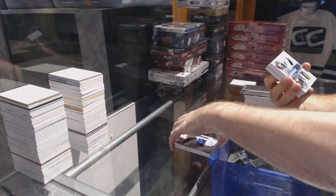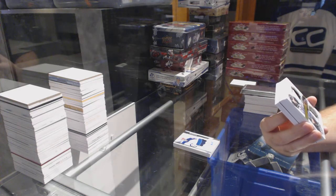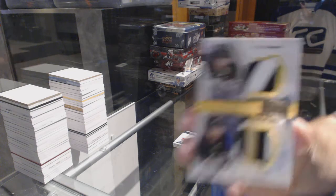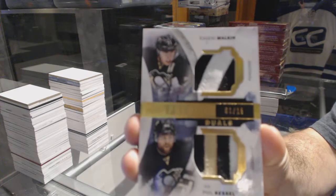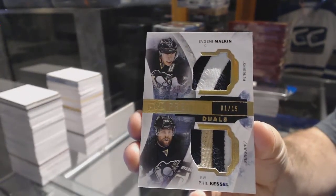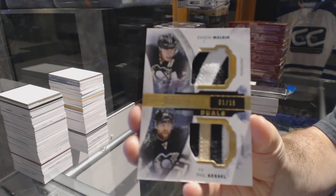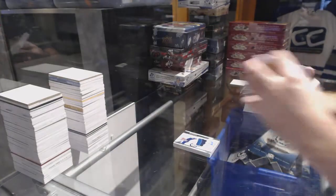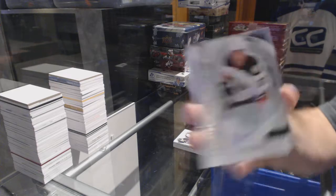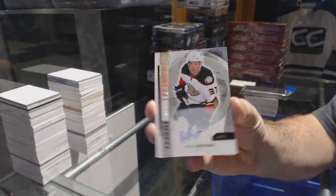For the Pittsburgh Penguins, a Premier Duels Patches numbered 1 of 15 — Malkin and Kessel. Malkin-Kessel dual patch. Number to 49, for the Anaheim Ducks, rookie autograph Nick Ritchie.